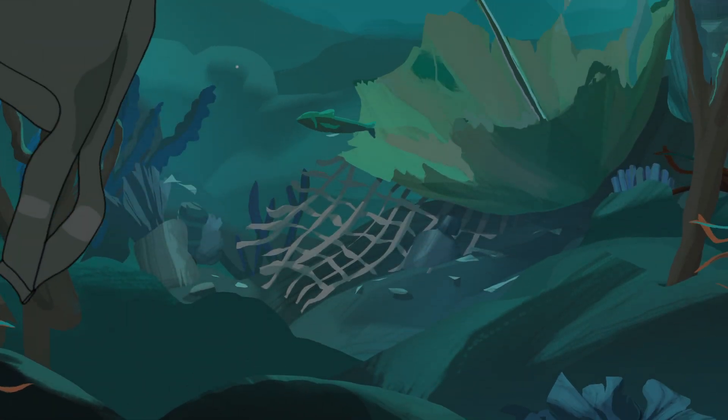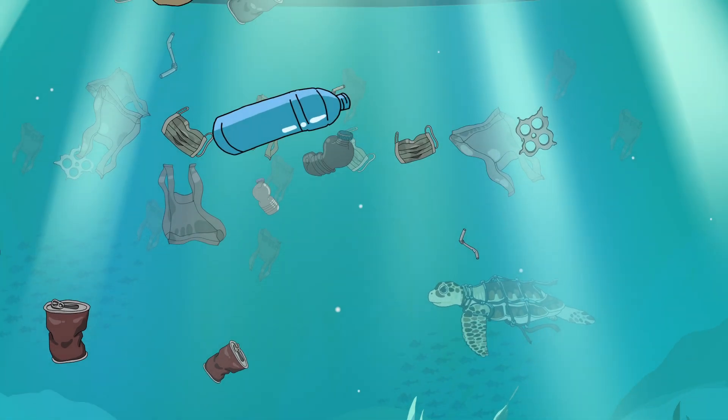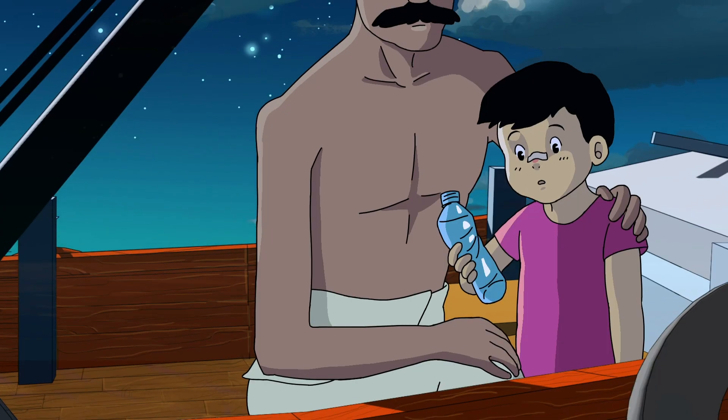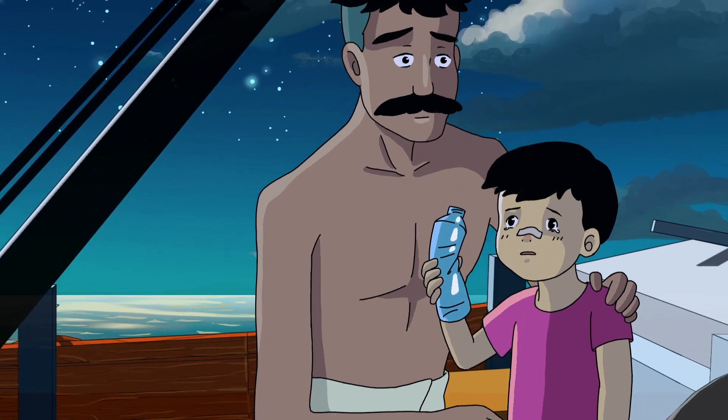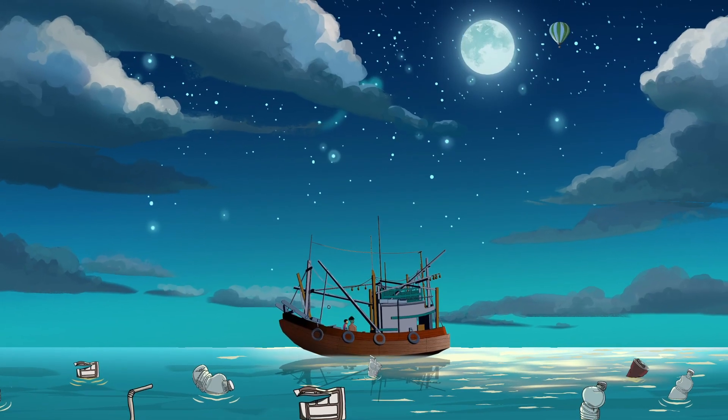For years, we have struggled with plastic waste flowing into our oceans from rivers. Ten rivers in the world are responsible for up to 95% of it. Eight of them are in Asia, including the Mekong and the Ganges. These rivers transport millions of tons of plastic pollution each year into the oceans.